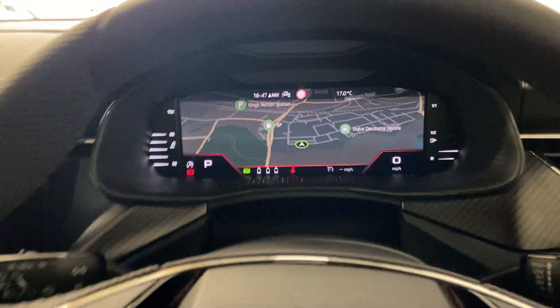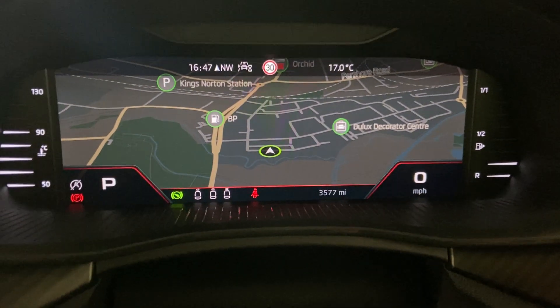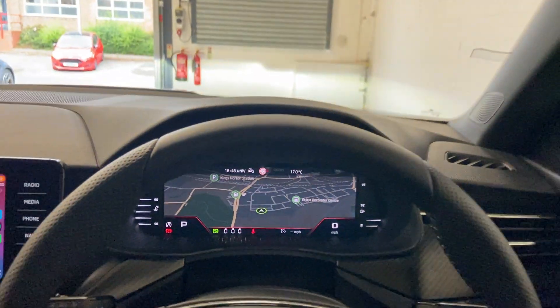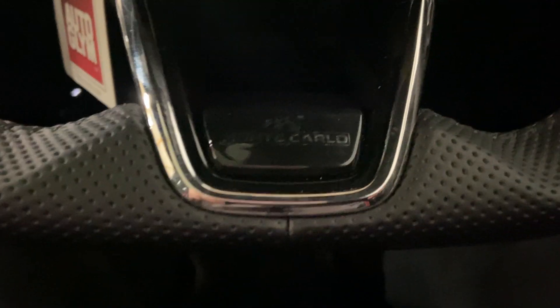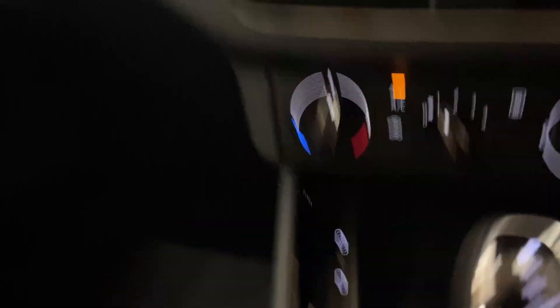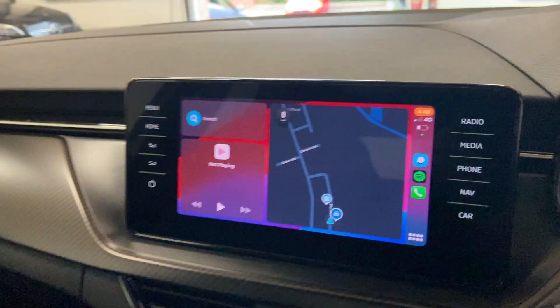Just showing you the dashboard — it's got the cruise control on at the moment, but you can just see the mileage there in the bottom right. It comes with a lovely digital display on the dashboard. The steering wheel has immaculate Monte Carlo badging. You do get Apple CarPlay, and it is wireless as well, which is very nice. There are also USB-C ports, as you'd expect on a new car.